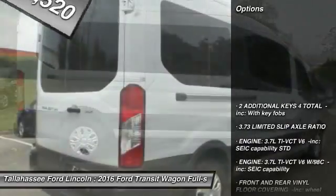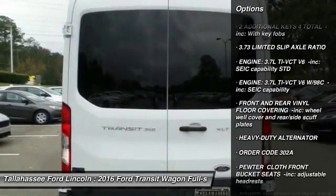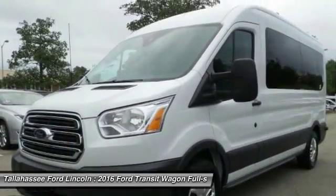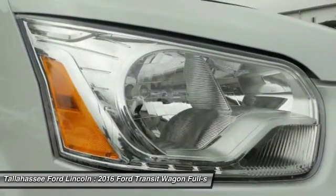Here are some of this vehicle's great options: stability control, anti-lock braking system, keyless entry, traction control, backup camera, running boards, driver airbag, adjustable steering wheel, power steering, four-wheel disc brakes.